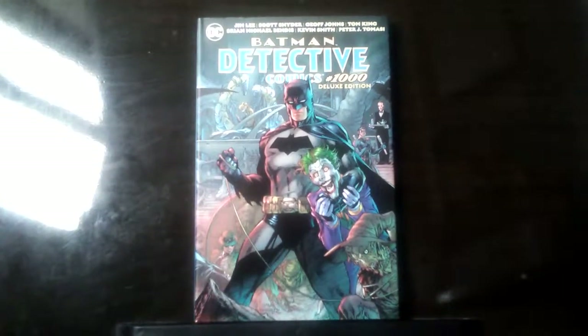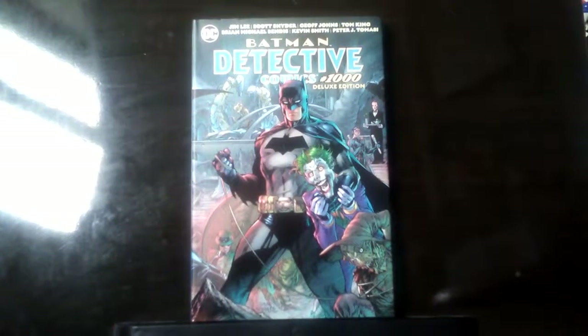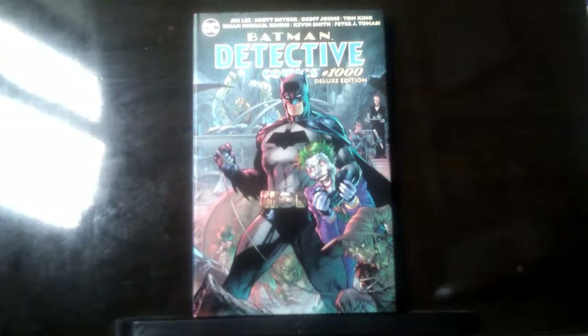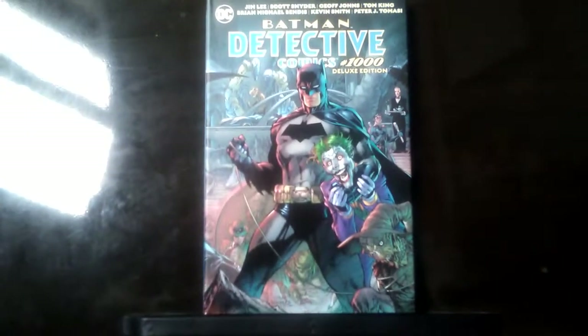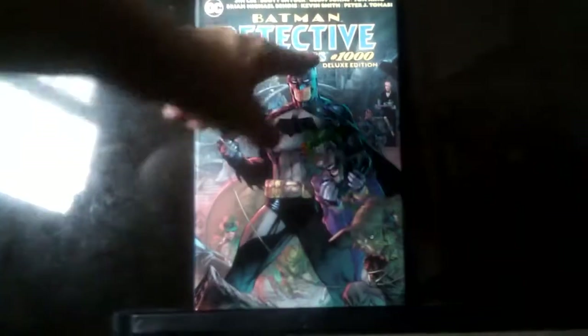Hello guys, Robin Robtastic Moore here and welcome to a bonus collection video on the Batman graphic novels. Batman has released Detective Comics special issue, issue 1000, the deluxe edition.